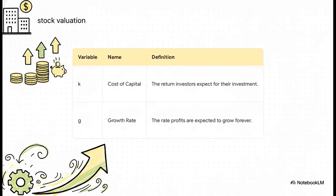Let's zoom in on those two letters in the denominator — k and g — because they're the most important ones. k is the cost of capital: the bare minimum return investors want for their money to make taking the risk worthwhile. And then there's g, the growth rate. This isn't just next year's growth — it's the idea that a company's profits are going to grow at this rate forever and ever.